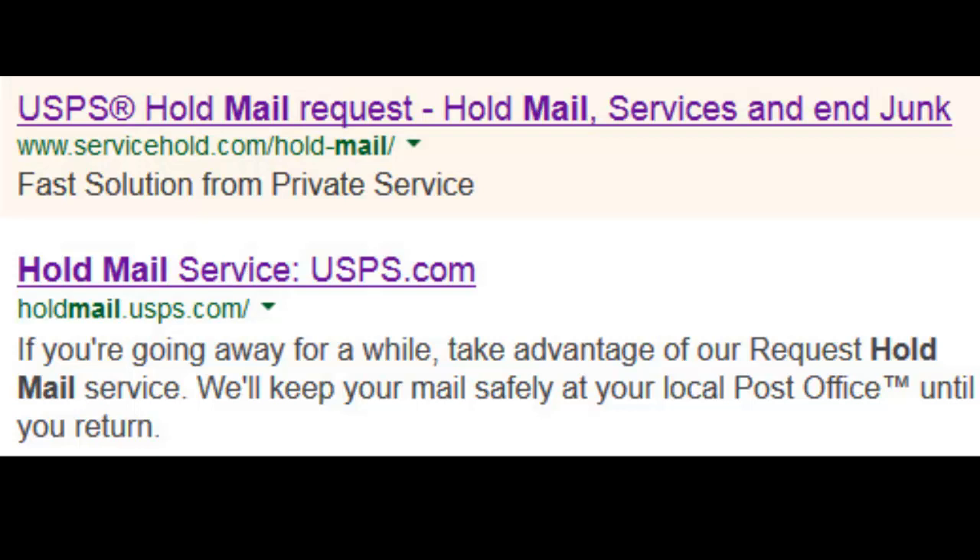Pretty much any government thing you do should be free. If you have to make a payment, double check if it's the government site or if it's some scammer trying to take your money.